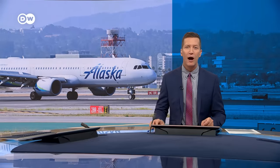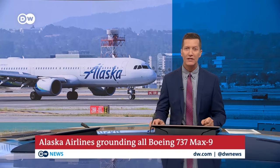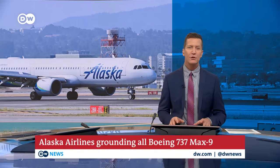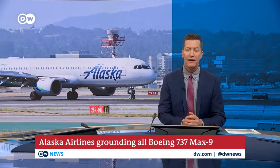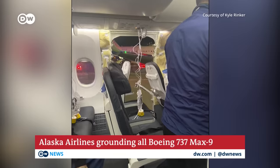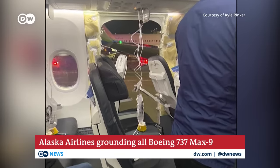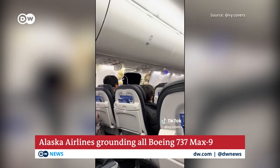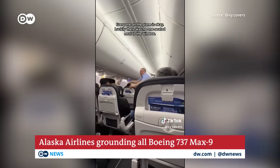Alaska Airlines has grounded its Boeing 737 MAX 9 fleet after one of its planes made an emergency landing in the U.S. state of Oregon. A section of the fuselage, including a window, blew out a few minutes after takeoff. Images posted to social media show a gaping hole in the side of the plane and oxygen masks hanging. There are no reports of any major injuries, and the National Transport Safety Board says it's investigating the incident.